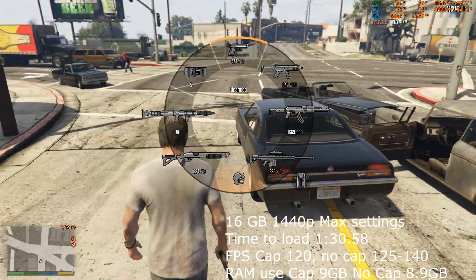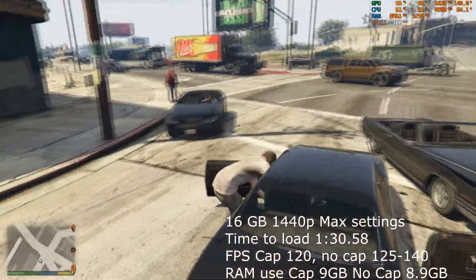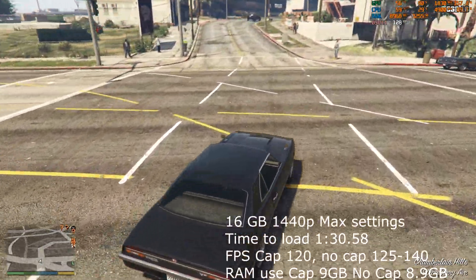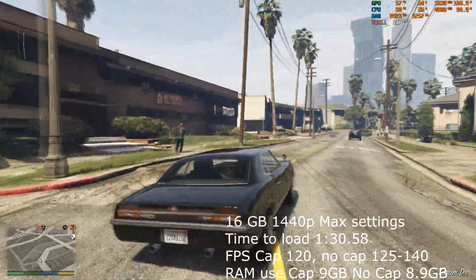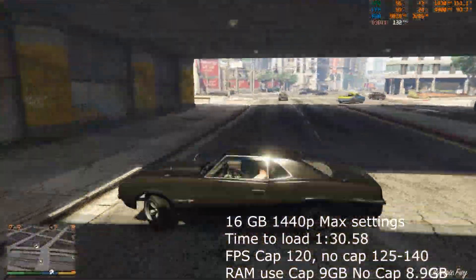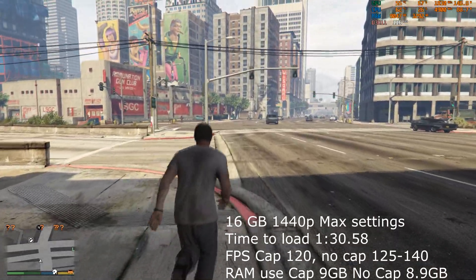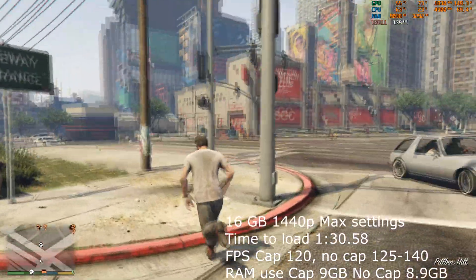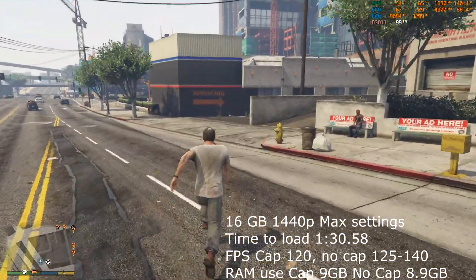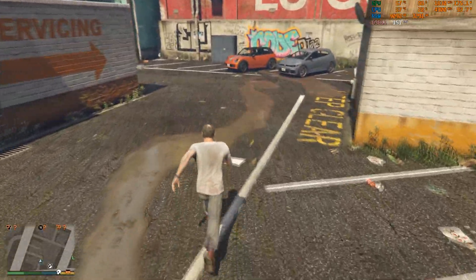Moving on to GTA 5 with the 16GB benchmark. To get into game you go through the Rockstar launcher through Steam, get through the menus before you can move your character - that took 1 minute 30, almost 1 minute 31 seconds at 16GB. We're running all these games at maximum, absolute maximum settings. With GTA 5 here the FPS is all over the place - I'm going to call it 120 frames per second as an average while capturing, and about 125 without capturing. RAM usage was about 9GB while capturing, and only slightly less at 8.9GB without capturing.